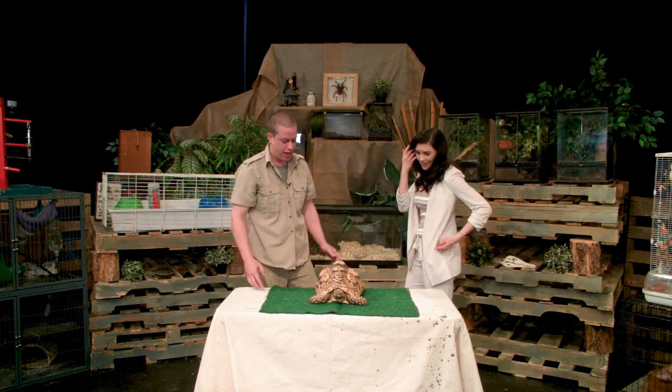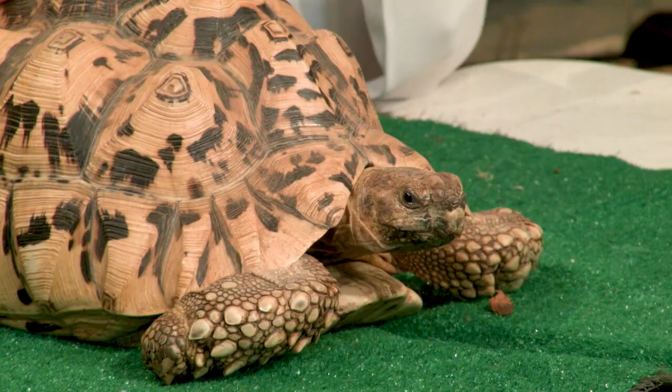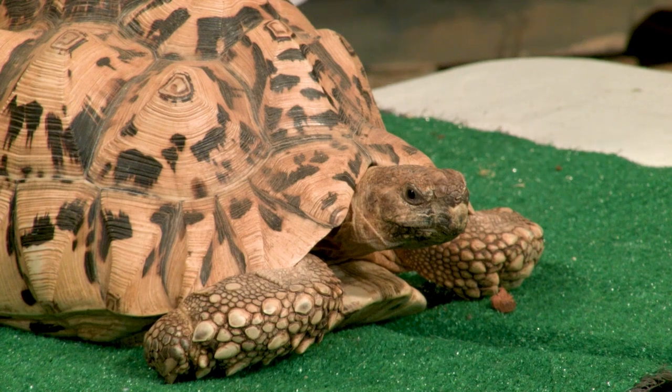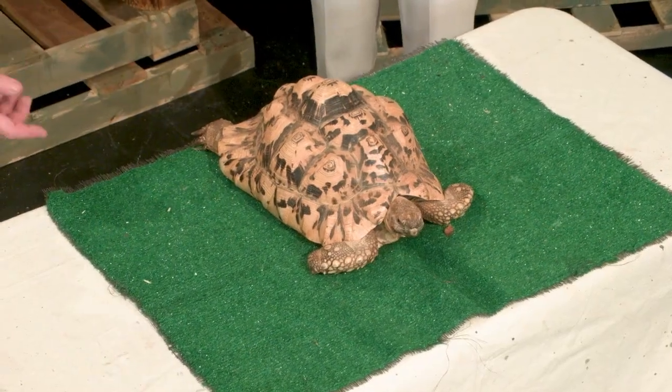Hi. So this is Akai, and Akai's actually one of the first tortoises that I got. She's a leopard tortoise, which is from Africa, and one of the fourth largest mainland tortoises. So she's pretty much full size at 18 years old.